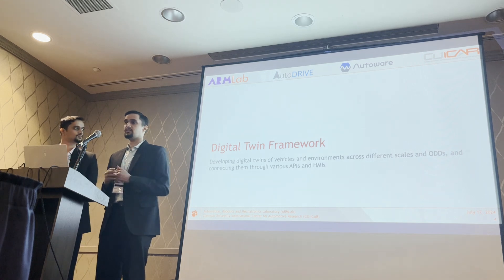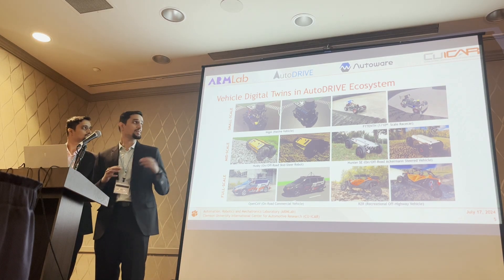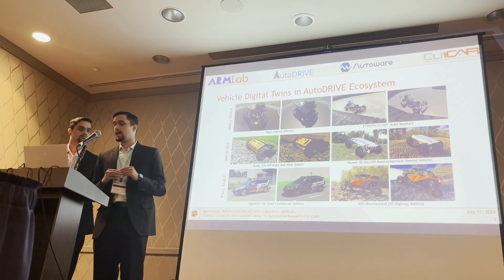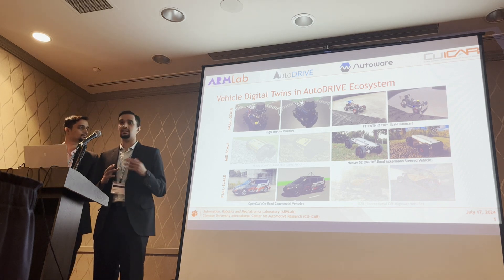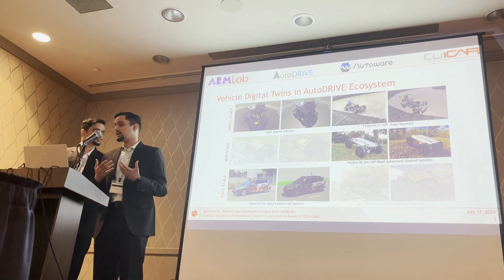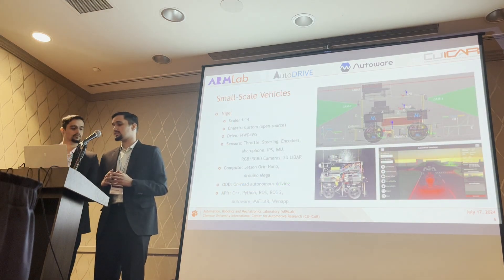Let us now delve deeper into this digital twin framework, starting with the vehicle digital twins themselves. As you can see in the picture, we have vehicle digital twins across different scales from top to bottom, and each of these vehicles targets different ODDs as visible in the figures. In this presentation we focus on four vehicles that represent examples across different scales and operational design domains.